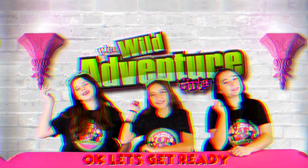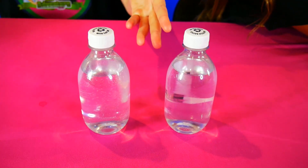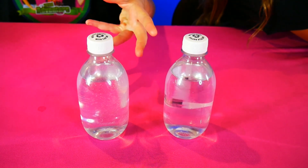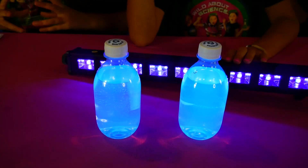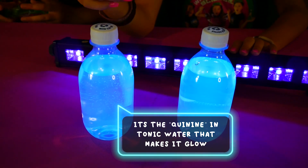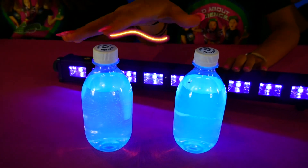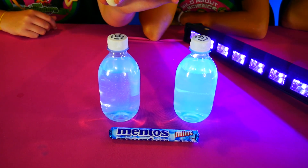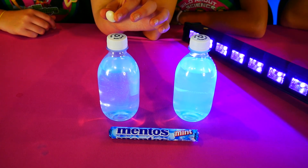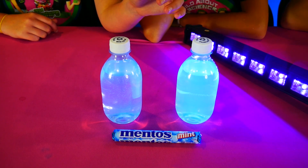Let's get ready! But wait — how does this experiment work anyway? The tonic water contains a chemical called quinine. Under a blacklight, its molecules absorb the energy from the light and release it as a blue light, creating a super cool glowing effect. Once the Mentos are dropped into a bottle of carbonated tonic water, it's going to cause a super cool fizzy reaction.